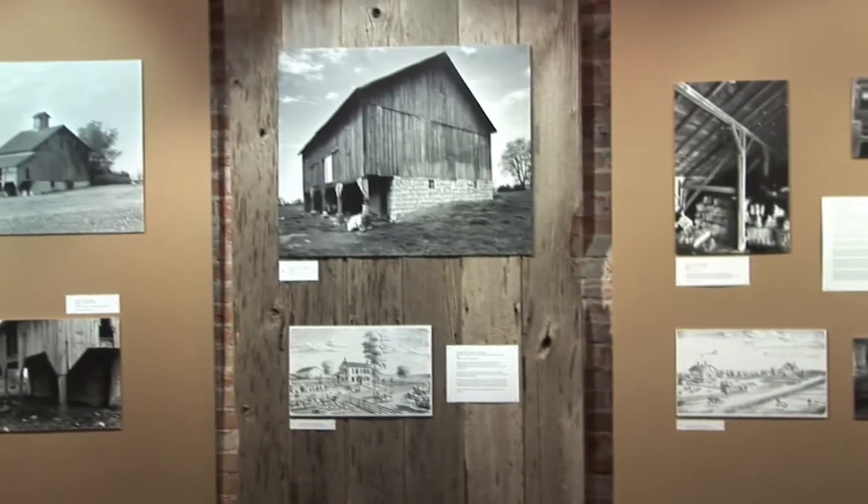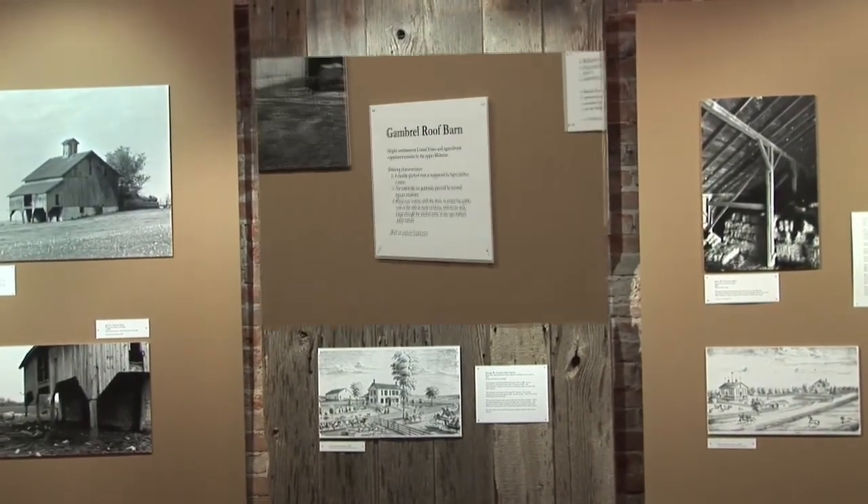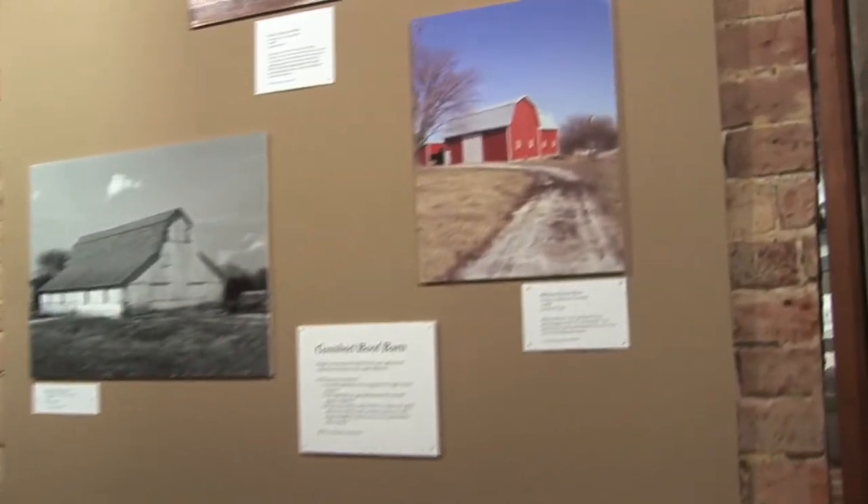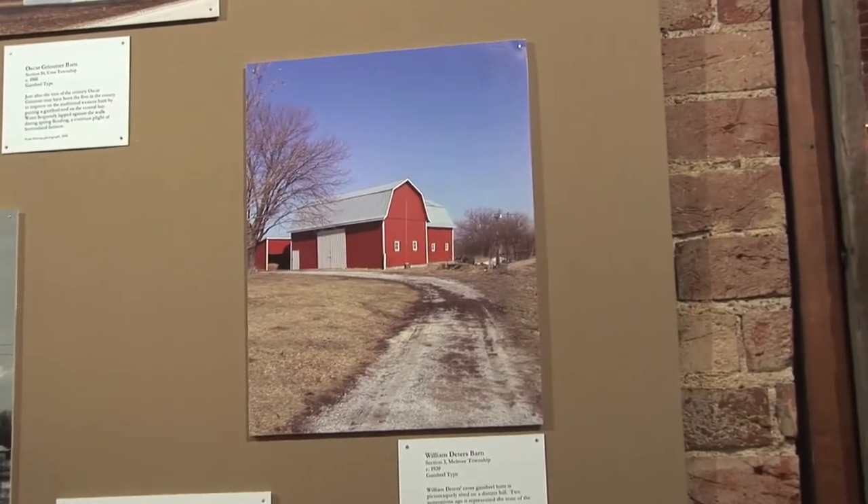Why don't you show me a few of your favorite barns? This is the gambrel roof barn, and these barns are the newest style of barns in the United States. Most people, when they think of a barn, this is what they think of — your classic picture of a barn. And there are so many other styles, which is the reason we decided to put up the exhibit again, to educate the public on all the other styles.